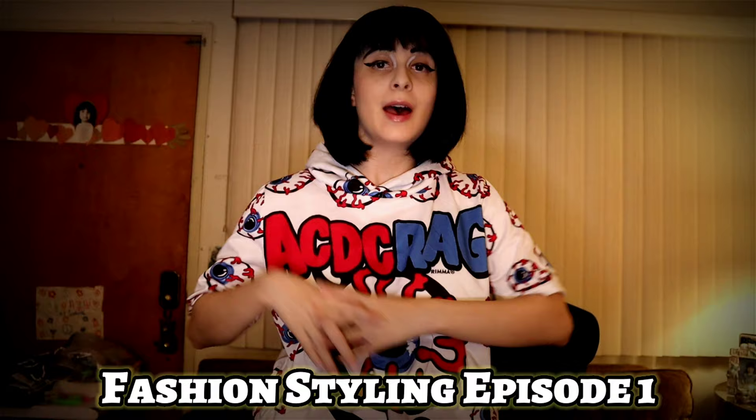Hi everyone! Welcome back to another video of Kpop Play with Tiffany. As you can see, we have moved downstairs — it's a little bit more roomier down here. Welcome to the very first episode of Fashion Styling!